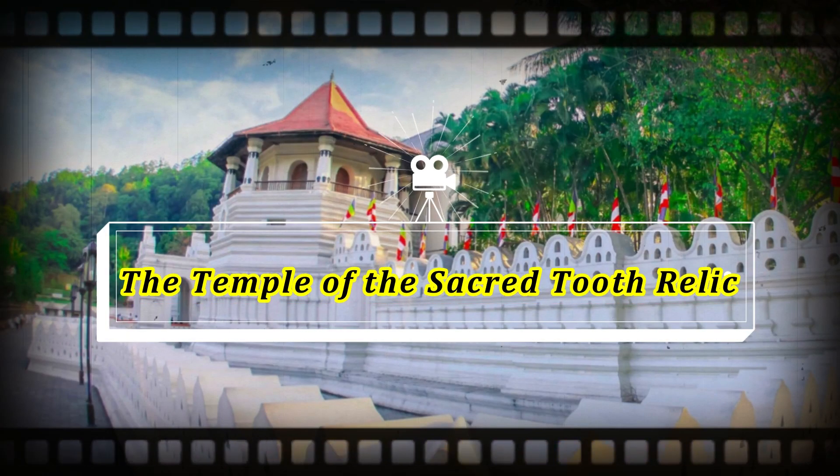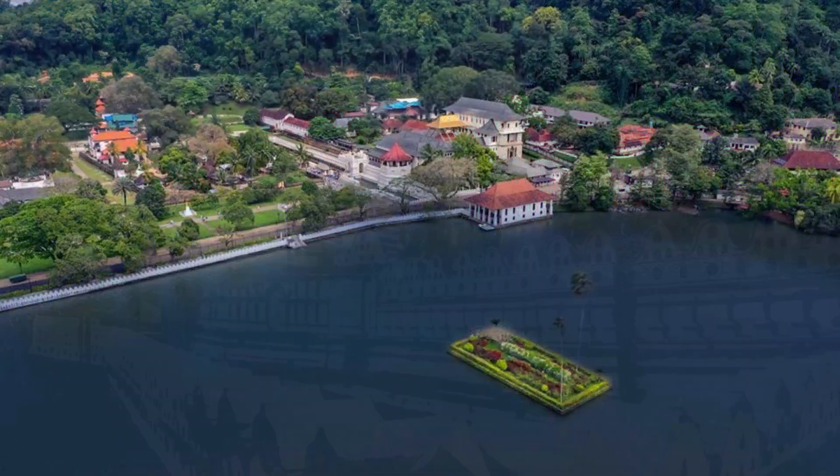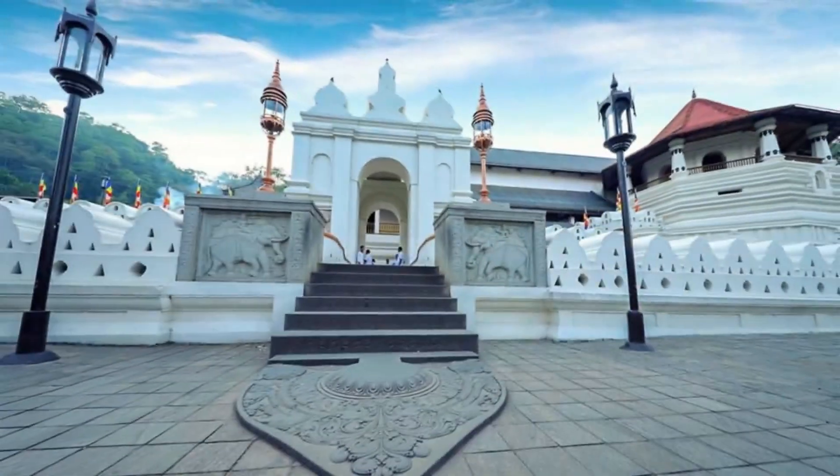Hello everyone, and welcome back to our channel where we explore fascinating places around the world. In today's video, we're going to take a closer look at the Temple of the Sacred Tooth Relic, which is located in Kandy, Sri Lanka. This is one of the most significant Buddhist temples in the world and is a must-visit destination for anyone who loves history and culture.